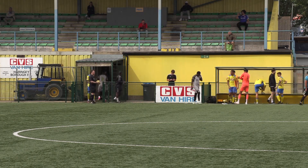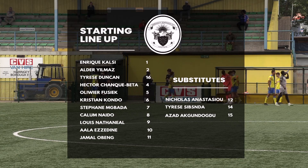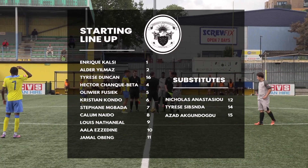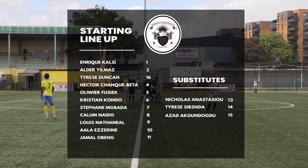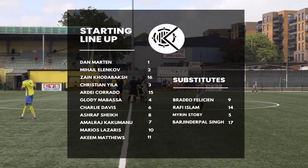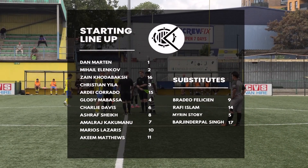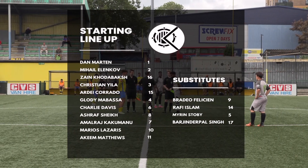Well hello everyone, welcome to your goals highlights for the Essex Alliance League. We're in the senior division this week, taking a look at Haringey Borough under-23s versus Kitout London first. Lots of goals in store indeed, so do be sure to stay tuned. Of course, if you'd like the full highlights of these games, do head over to the club's YouTube channels as well.